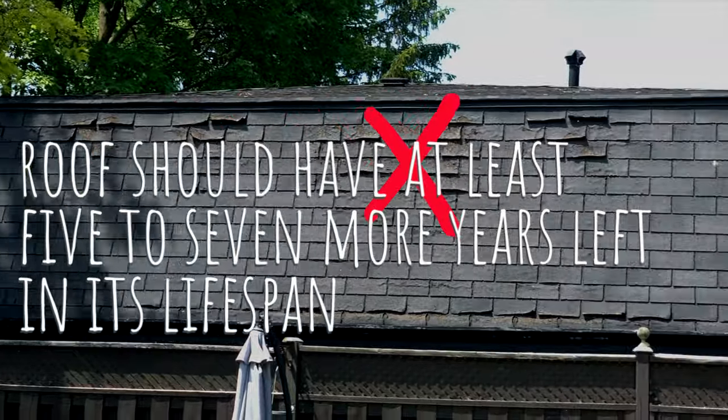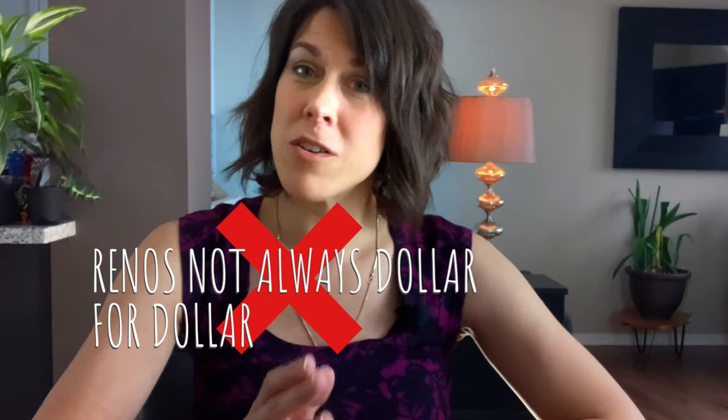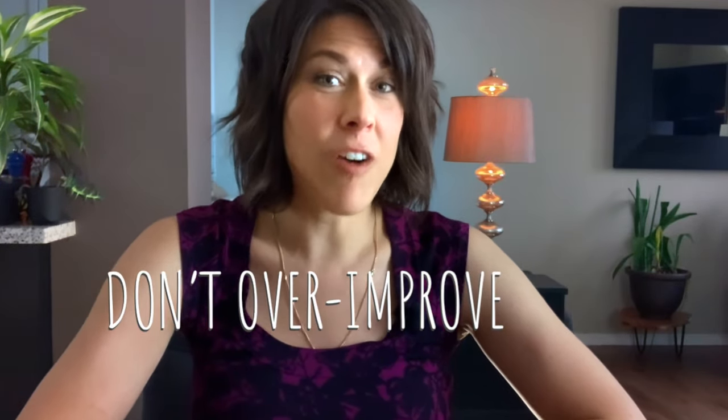The roof should have at least five to seven years left in its lifespan. Now, to note: renovations are not always dollar for dollar, so don't over-improve or you may find yourself spending far more than what you're getting in return when you sell your home.